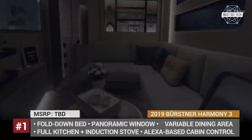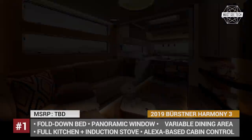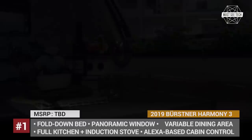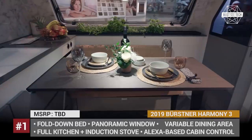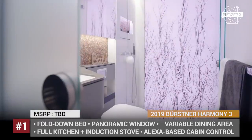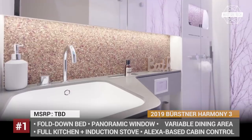Its floor plan has three main areas: a wet bath, a living space with a large bed that drops from the ceiling, and a kitchenette with a slide-out dining table. The fridge integrates a fully automatic coffee maker and there is even a wine rack in the kitchen area. Plus, the Harmony 3 features an Alexa-based interior control system that manages lighting and TV settings.